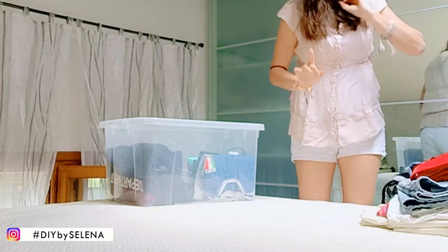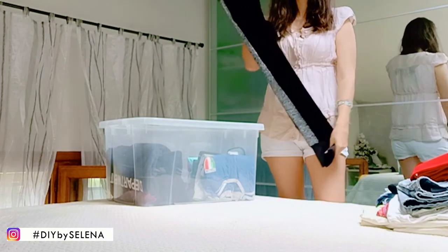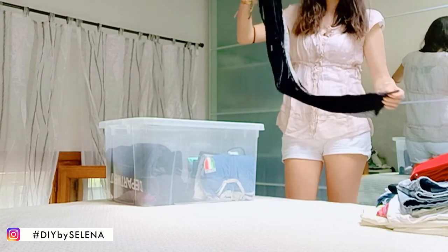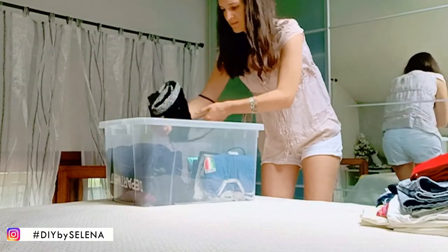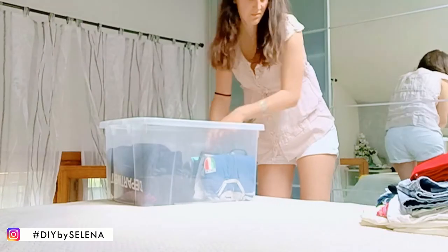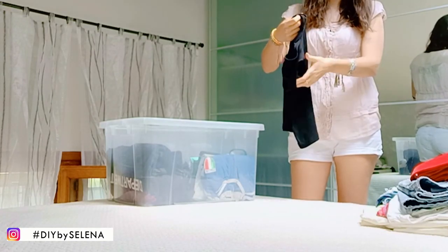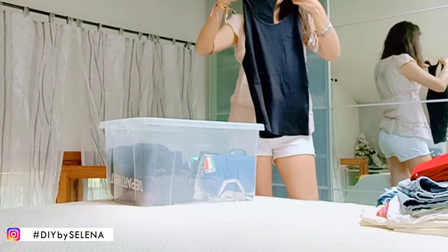Mi sono portata dietro dei pantaloni per la sera, sono in velluto con una fascia argentata a fianco. Da abbinare ho pensato a questa canotta nera che poi alla fine si abbina anche con il completo che avete visto prima — leggings e shorts. Sta bene con tutto.